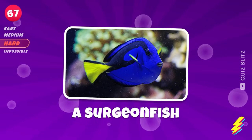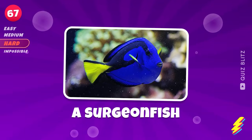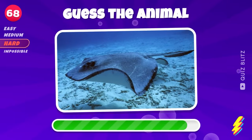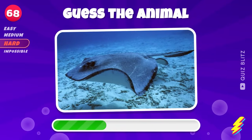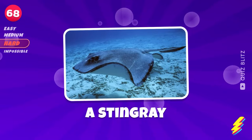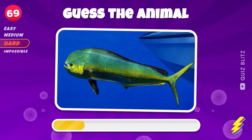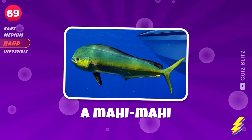A surgeonfish. I would have also accepted Dory as an answer. A stingray. It's tough, but you can find it. A mahi mahi.